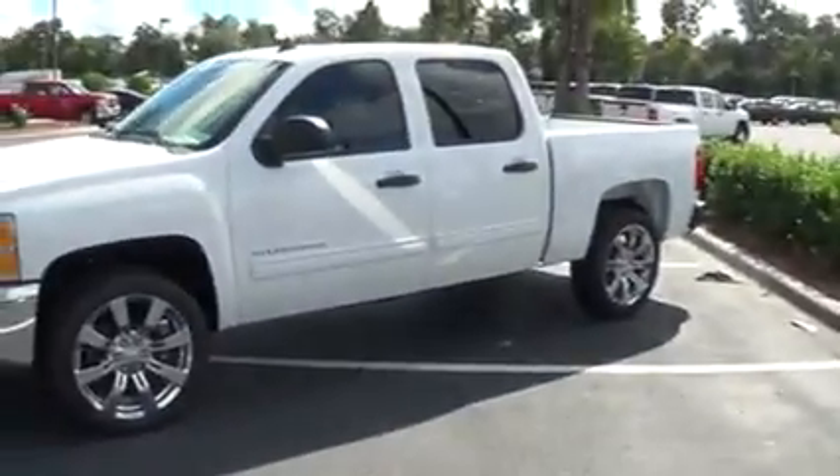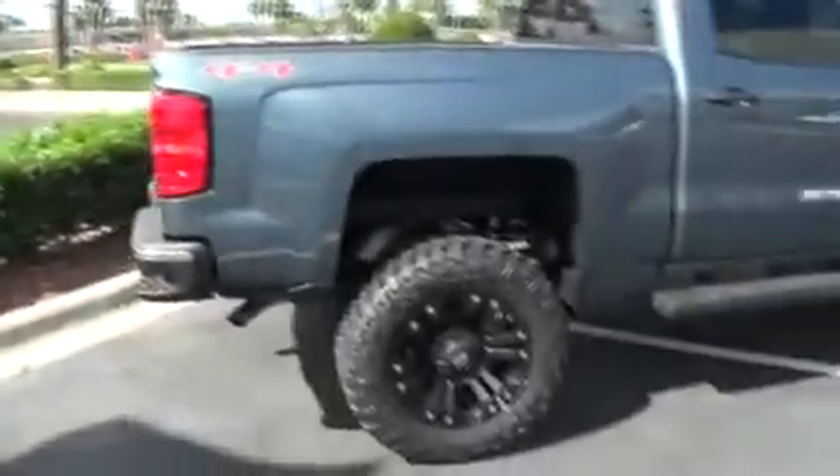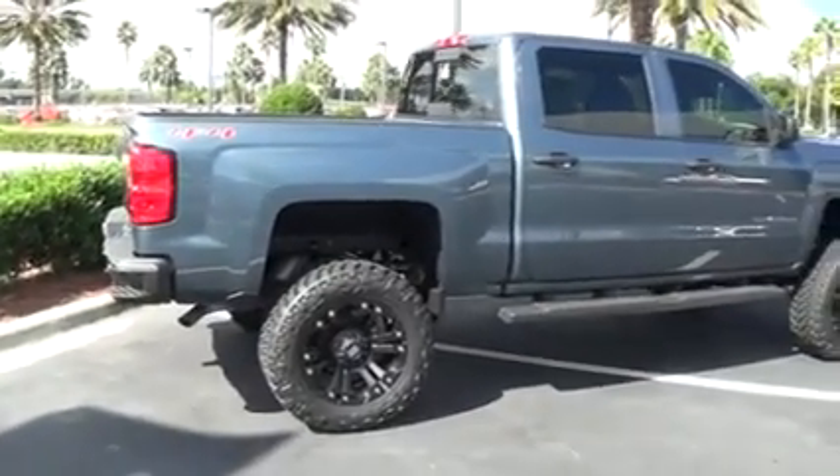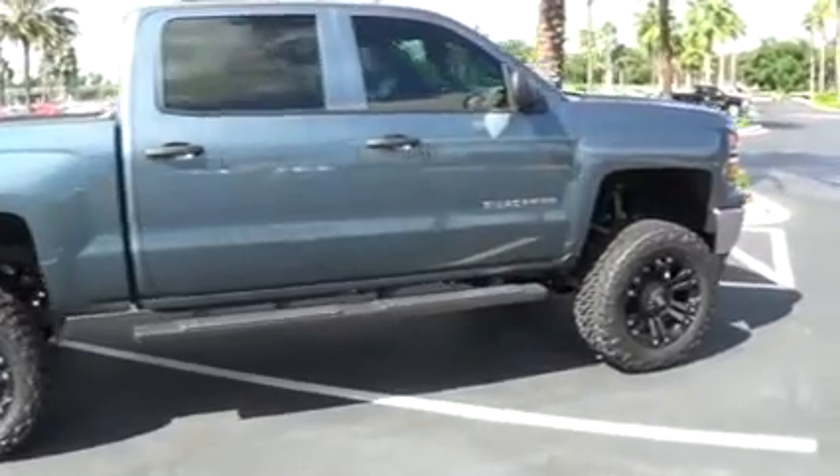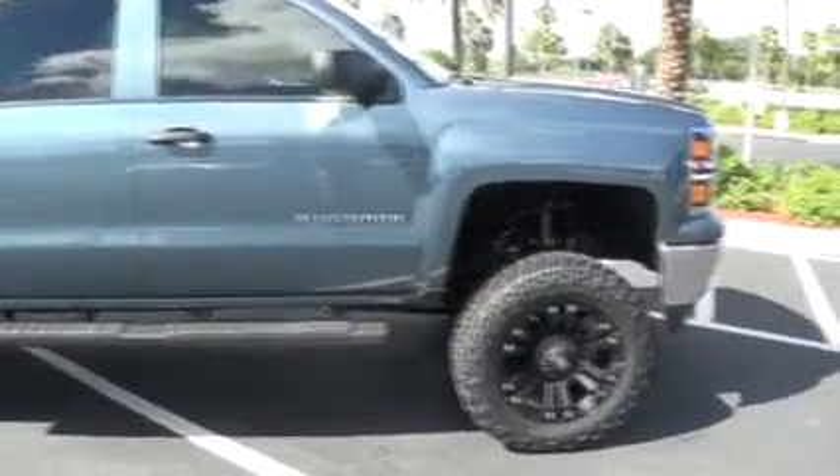Don't have your Silverado just the same as every other one on the road. Give it some character, and we can do all the work right here at the dealership, so there's no hassle. Come to Stingray Chevrolet in Plant City, exit 22 off of I-4.